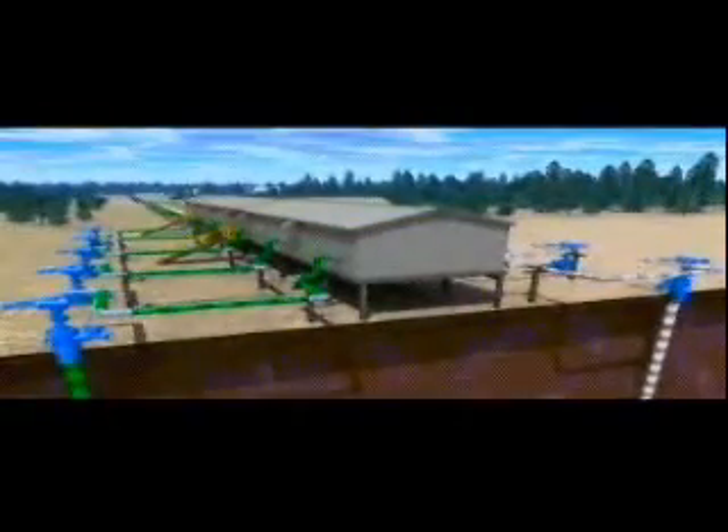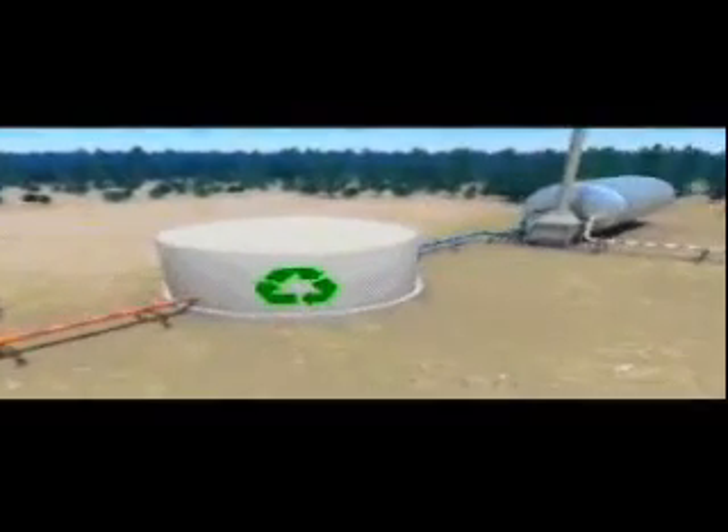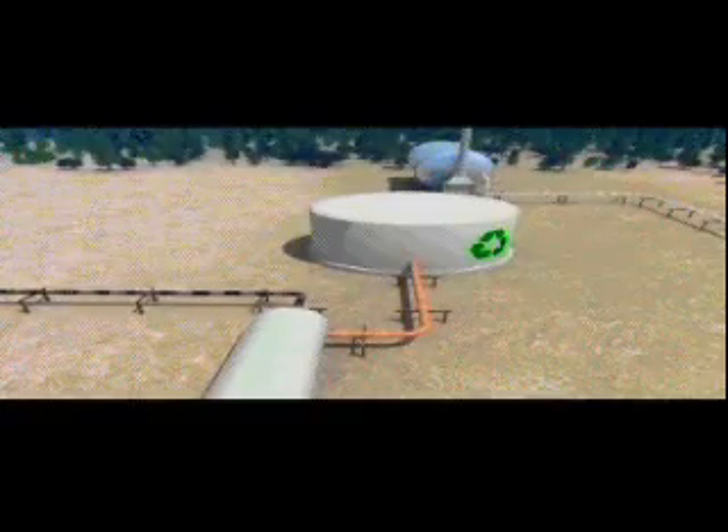When the oil and water are pumped to surface, they're sent in a pipeline to the SAG-D facility, where they're separated. Here, 100% of the water from the reservoir is recycled, and about 90% is reused to make more steam for ongoing production. This reduces the need for new water.